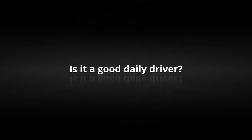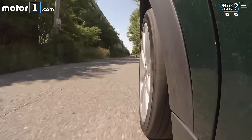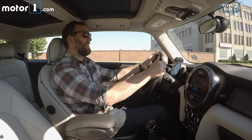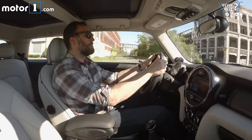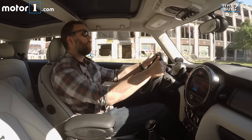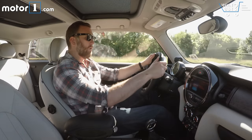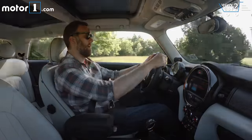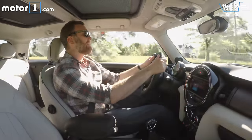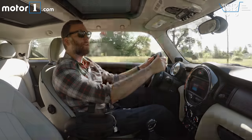Is it a good daily driver? I mentioned at the top that the Mini had done a lot of growing up in this generation, and I think that really comes into play when you talk about it as a daily driver. I put a lot of time in this car on the highway, and it's a lot quieter, smoother, and generally less frenetic than it used to be. We've got an automatic and not a manual transmission here. Most of the time I think the automatic is a fine choice, especially if you're doing a lot of commuting. It's got no problem at higher speeds. I don't love it around town where it does seem to hunt more than I'd like, but for the most part it's a good option as a daily driver.